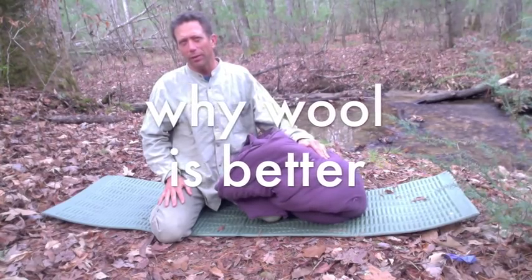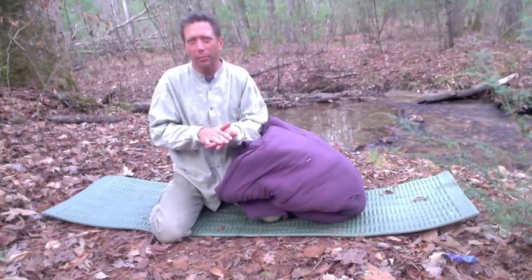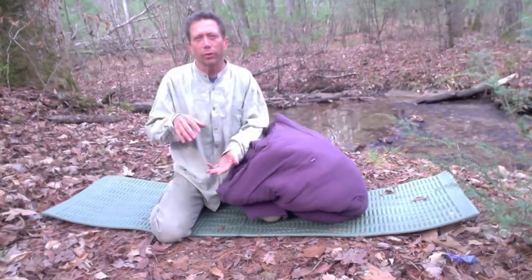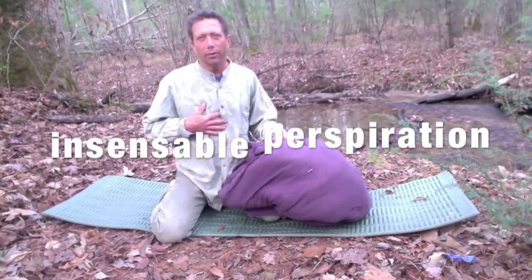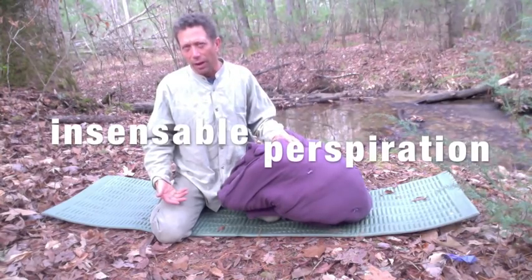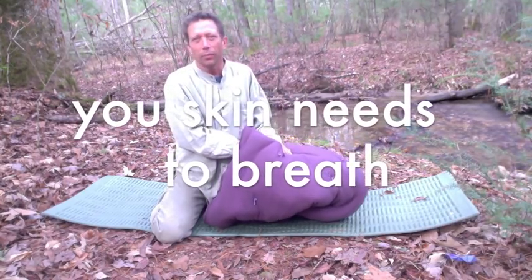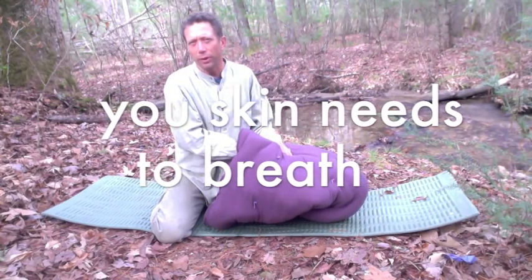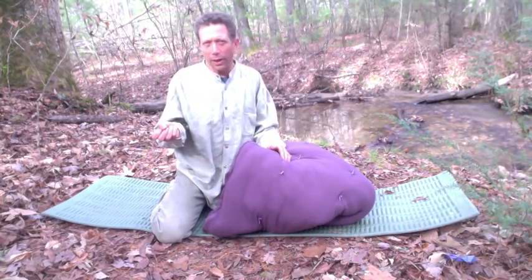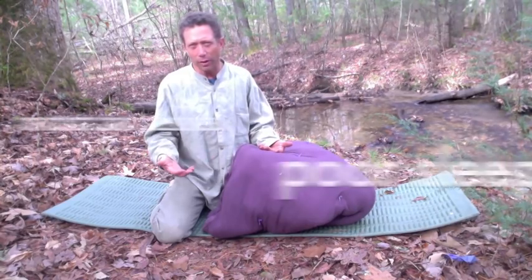The reason why I designed this bag is because I didn't like synthetics. You wake up feeling clammy, because synthetic fabric — and there is no type of synthetic fabric that doesn't do this — traps moisture. It's called insensible perspiration: your body is trying to release moisture when you sleep, and synthetic fabrics trap and hold that moisture, making it hard for it to leave your body. That creates a problem with temperature regulation, so you feel moist and clammy and don't sleep as well.